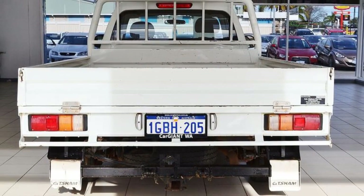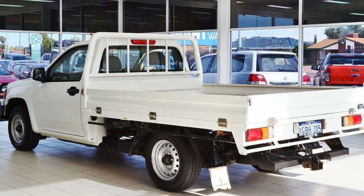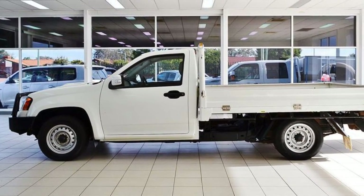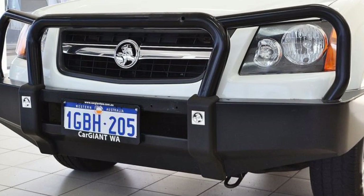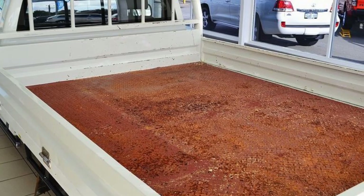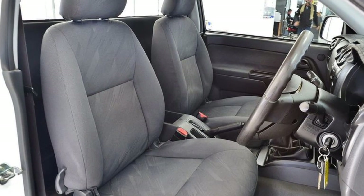The attractive white exterior is complemented by its stylish interior. This vehicle has all the features you could dream of: remote central locking, power steering, air conditioning, and a CD player. The anti-lock braking system will help deliver you safely to your destination, and more.